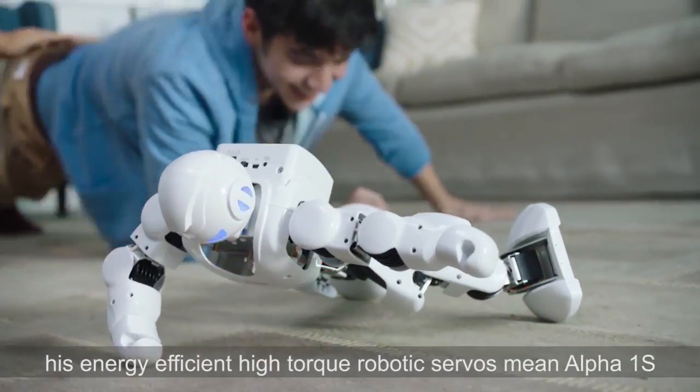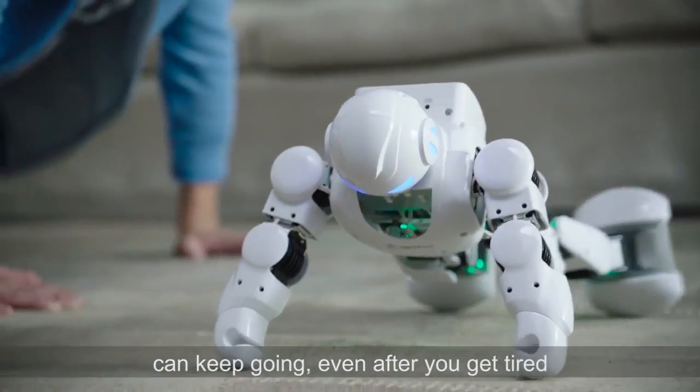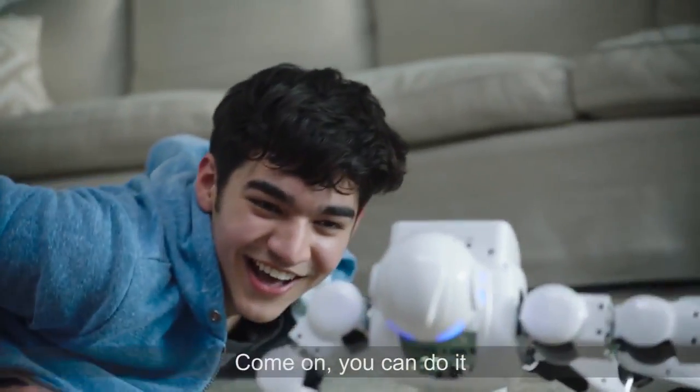His energy-efficient, high-torque robotic servos mean Alpha 1S can keep going, even after you get tired. Come on, you can do it. You want to try Kung Fu?